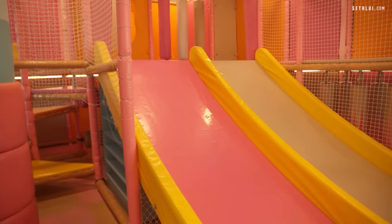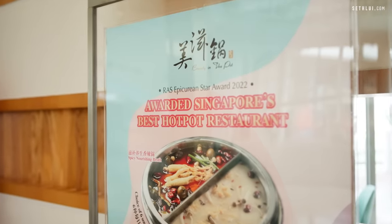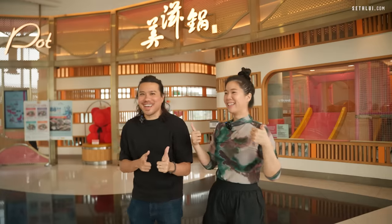We are at Beauty in the Pot. I love it because they have more interesting soup bases and everything. They also have a playground, very family-friendly. Beauty in the Pot is awarded one of the best hotpot awards by the Restaurant Association of Singapore. We've both tried it before, but let's try it again just to make sure they are still good.